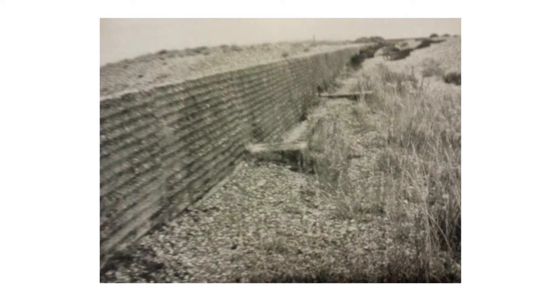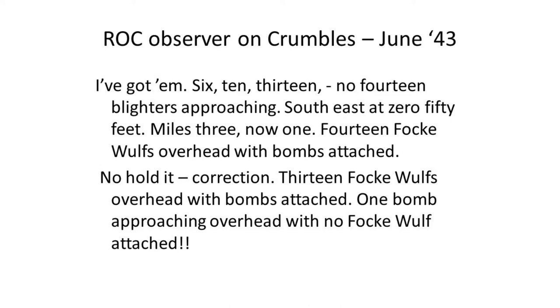It was really across the Crumbles that a lot of the air raids on Eastbourne took place, because aircraft would come in incredibly low across the Crumbles — there was nothing there to stop them. It was not accidental dropping of bombs; it was really quite deliberate. Here's a lovely text from an ROC observer in June '43 — on the Crumbles, you can imagine an excited voice coming over the radio: 'I've got 'em. 6, 10, 13 — no, 14 Focke-Wulfs approaching south-east at 50 feet, miles 3, now 1. 14 Focke-Wulfs overhead with bombs attached. Correction: 13 Focke-Wulfs overhead with bombs attached. One aircraft approaching overhead with no Focke-Wulf attached.' It always makes me go for that.